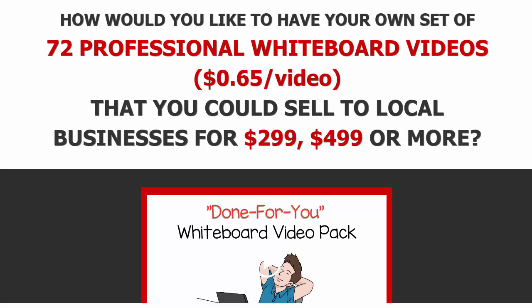I'll leave a link just below this video — click on that to check out and purchase this program. Don't miss out on these 72 professional whiteboard videos at around 65 cents a video. Edit the last slide, brand it to your client, charge $299, $499, or more — instant cash in your pocket while providing huge value for your client.